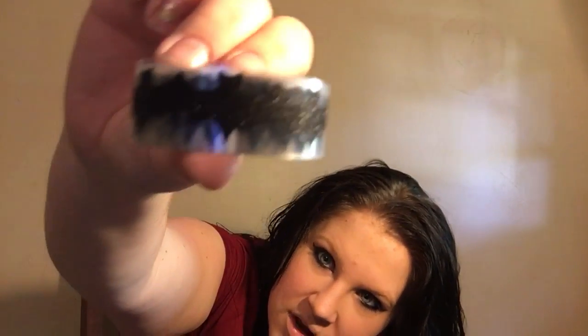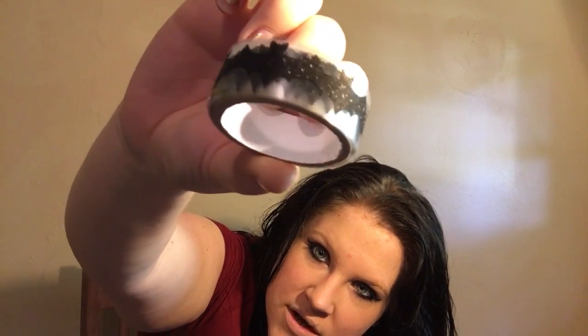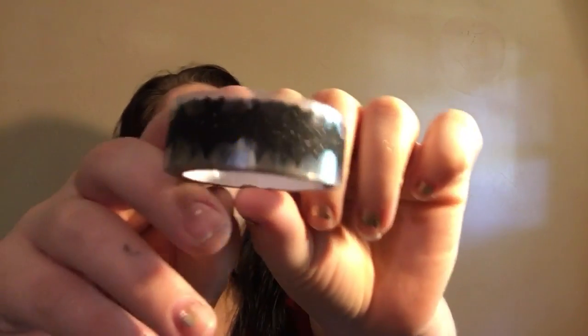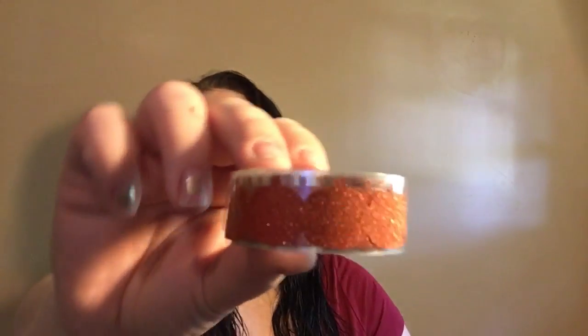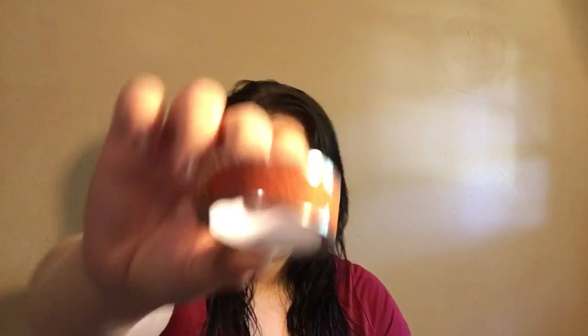I got two of these — it's called paper tape, but you know, it's all called washi. It has these cute little bats. Let's see if I can open it. Little bats, so cute. And I got one in pumpkins — little pumpkins — and they're all glittery. Super cute.